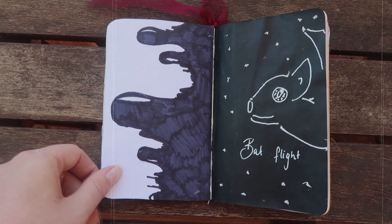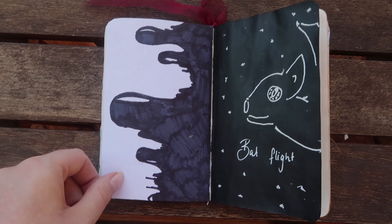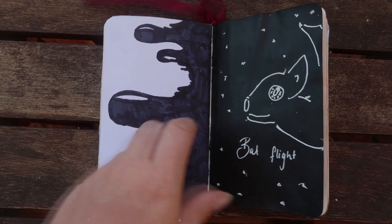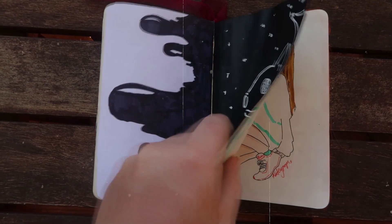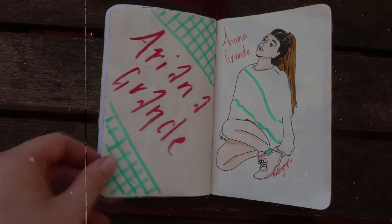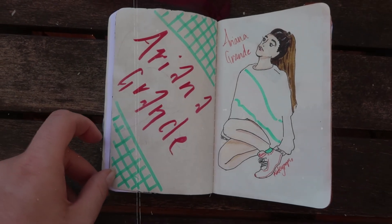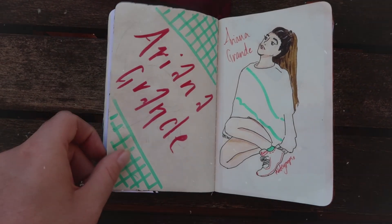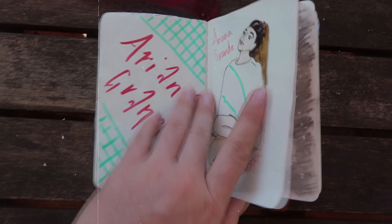On this one we've got black acrylic with white gel marker over the top of a bat in some stars, and then some weird drippy lines coming down the other side. I don't know how I feel about this page, but experimenting with styles is always good. Here we have another line art drawing, this time of Ariana Grande. I really like how I did her jumper and her hair. I'm not really sure if I'm happy with her face, but I really like how I did the other side with my Faber-Castell paint brush markers. That was really fun.